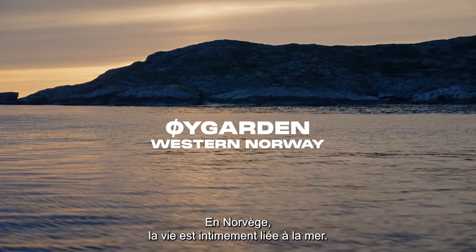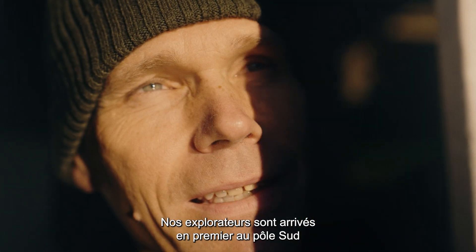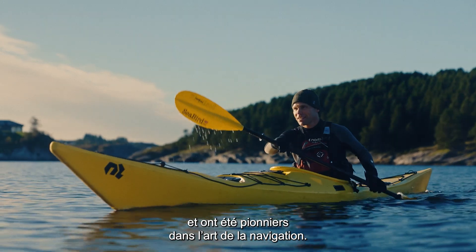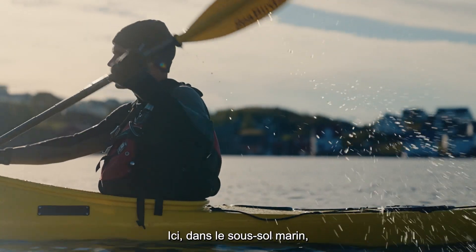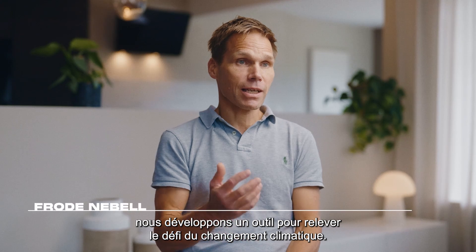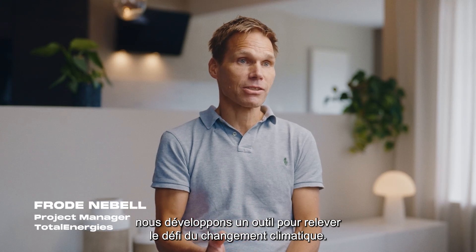In Norway, our lives are entwined with the sea. Our explorers were the first to reach the South Pole and were pioneers in the way that they used the sea to travel. Here, deep under the water, we are developing something that can help us tackle climate change.